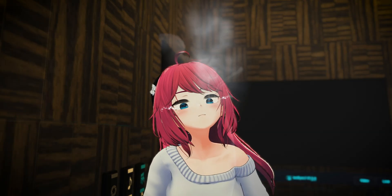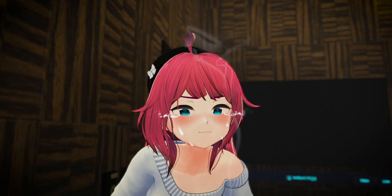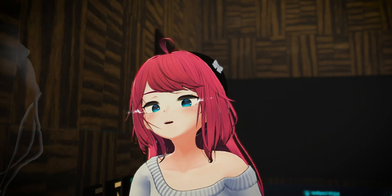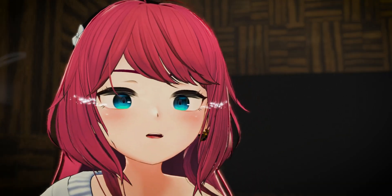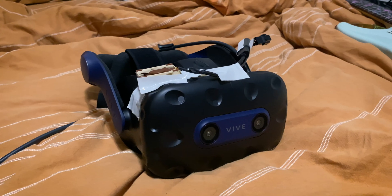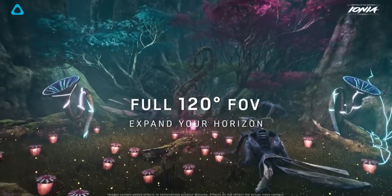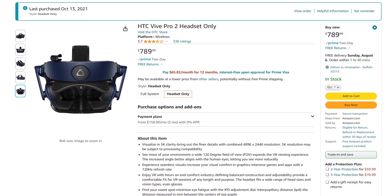VR hardware can be pretty finicky. So in this video, I'll be teaching you ways to fix all of your VR hardware and software problems as best as I can. Anyways, this is Vive's flagship PC VR headset — the Vive Pro 2. A 5K resolution, massive field of view, and a really pretty price tag.